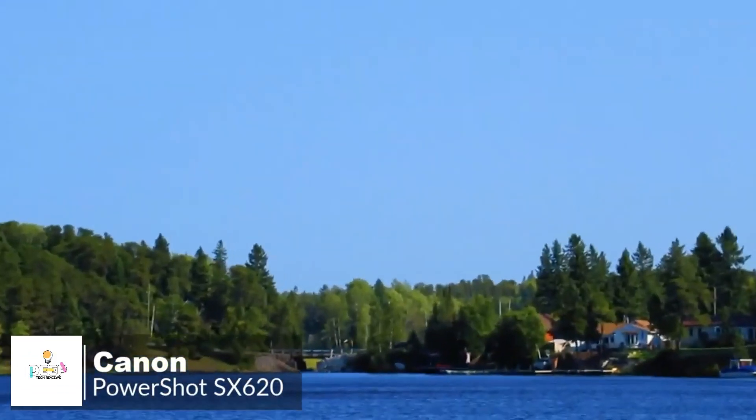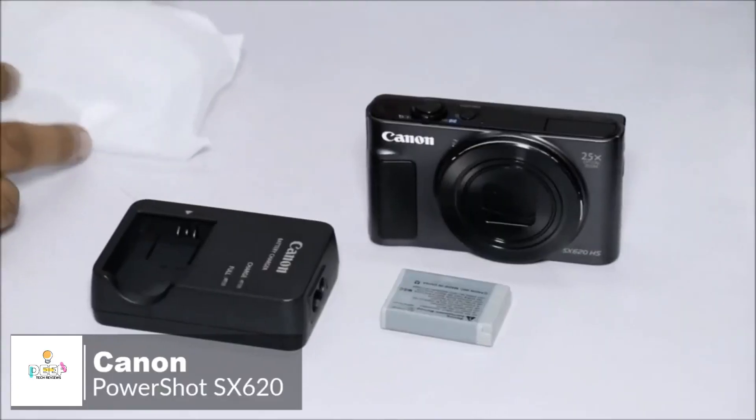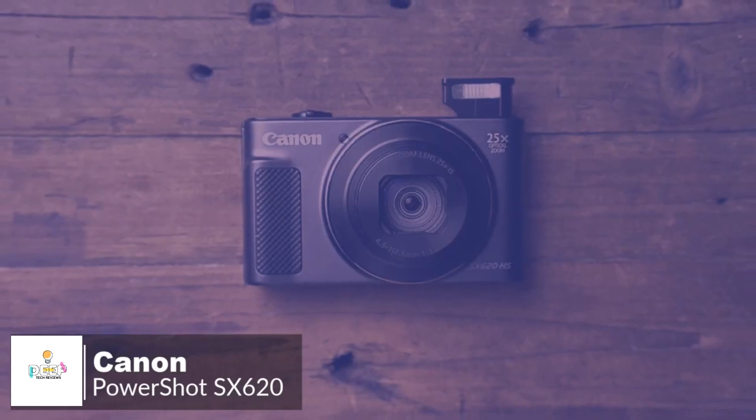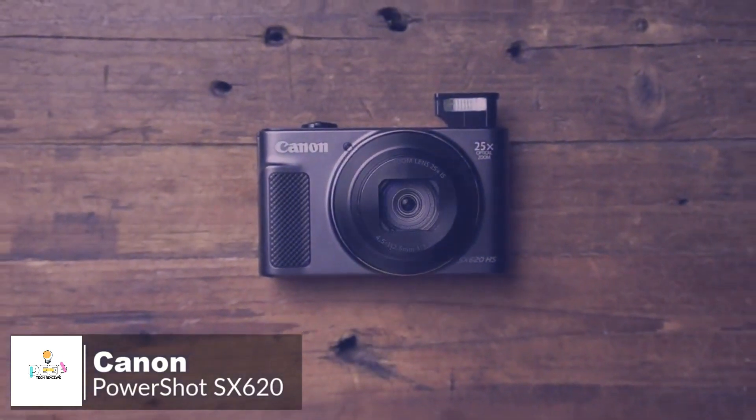Overall, the Canon PowerShot SX620HS remains a perfectly good budget camera that still wipes the floor with most smartphones in terms of image quality, and is one we would highly recommend.